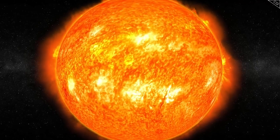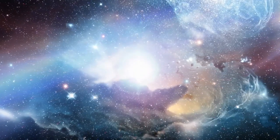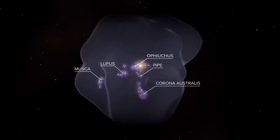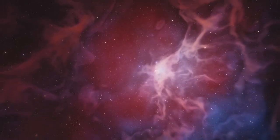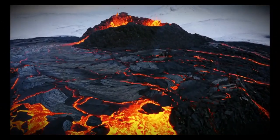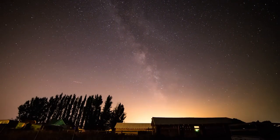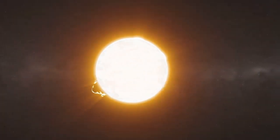Cosmic rays — high-energy particles produced by supernovae and other celestial events — are a key focus of Voyager 2's mission. Positioned in interstellar space, the spacecraft can measure cosmic rays free from the Sun's magnetic field interference. Scientists hope to learn more about where these particles come from, how they travel through space, and how the heliosphere acts as a shield against them. Voyager 2 is also equipped to study interstellar dust particles, remnants of ancient stars that contribute to the formation of new stars and planets, helping answer questions about the composition, size, and distribution of interstellar dust.